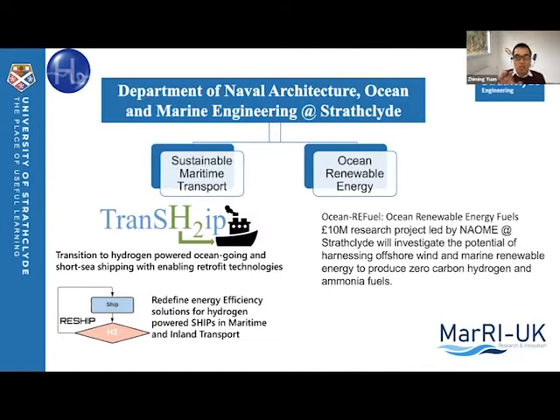Hydrogen is the one we identified as the best candidate to replace heavy diesel in the shipping industry. We have recently been granted a few projects on hydrogen-powered ships, including this Innovate UK-funded project called Chen Ship, which is looking at solutions to retrofit an existing ship with a hydrogen powertrain.